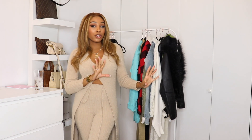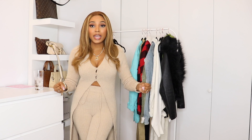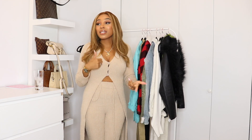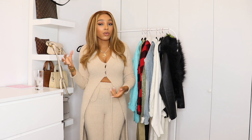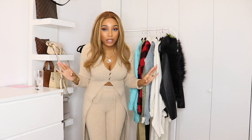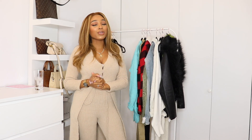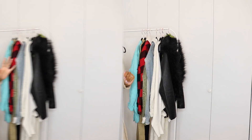Shout out to Fashion Nova for sending me all of these pieces. If I'm not as ecstatic as I usually am, it's because it's like 11 p.m. I was supposed to go out for dinner, got all ready, and dinner got canceled — so I look cute and figured I'd just film my haul. Bae and the baby are sleeping so I can't really yell like I usually do, but we move. If you want to see all the items I picked up for fall and winter, just keep watching.